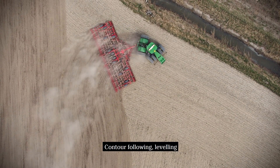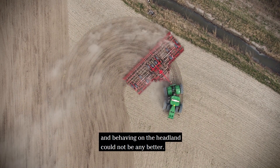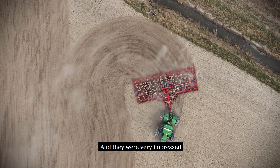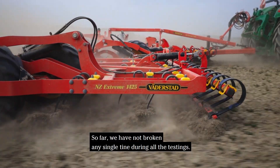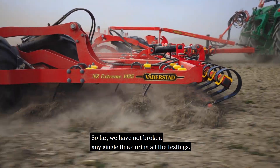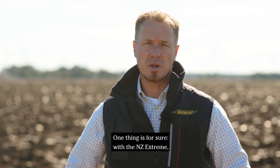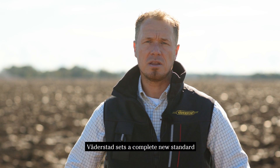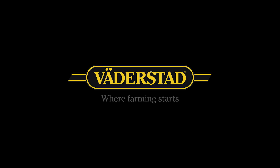Contour following, leveling and behavior on the headland could not be any better. They were very impressed about the lifetime of our new marathon points — so far, we have not broken a single tine during all the testing. One thing is for sure: with the NZX Extreme, Weatherstud sets a completely new standard of what a harrow can achieve in the field.